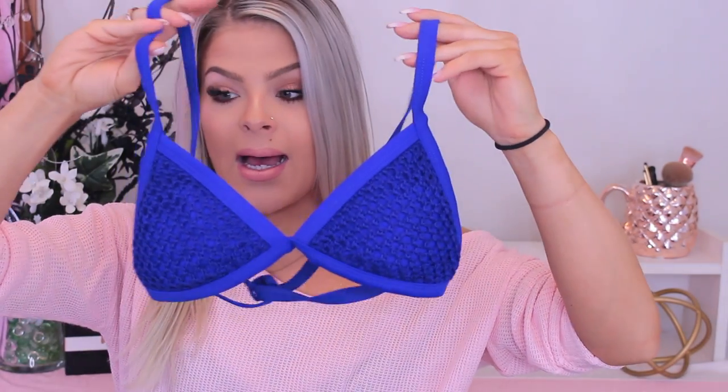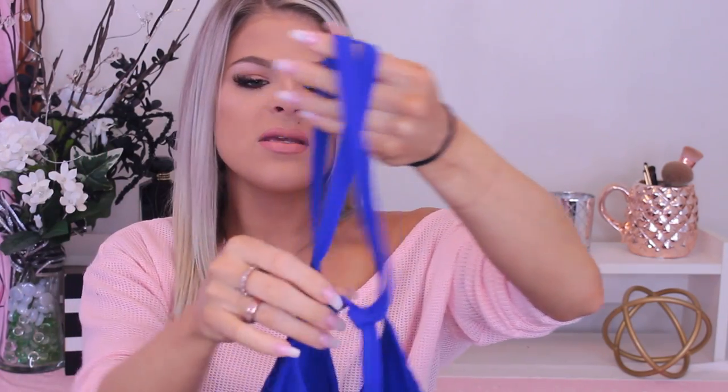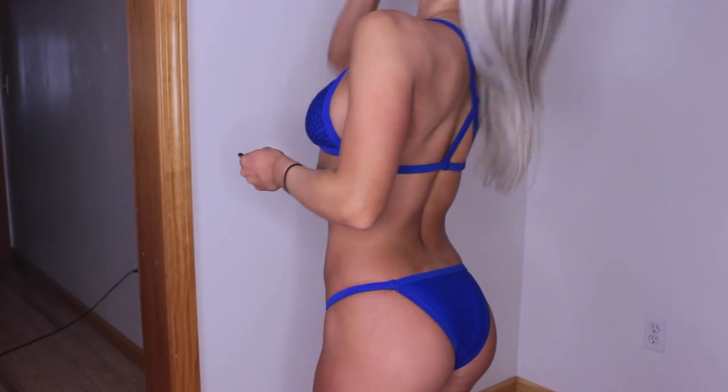Up next is this absolutely beautiful bathing suit in cobalt blue. I love this bikini — it has a crochet detail on top of the cup, and the back has a crisscross detail with little sliders so you can adjust it. The bottoms have the crochet detail on the front but not the back, which I really like — sometimes extra detail on the back can look a little diaper-y. They have kind of long sides which I love, and the color is especially gorgeous with blonde hair.